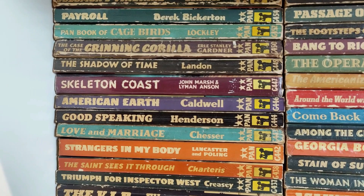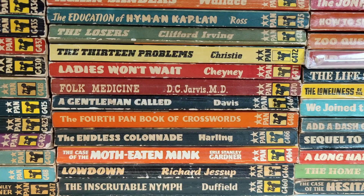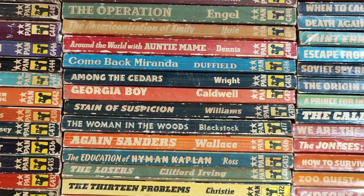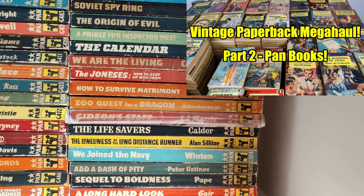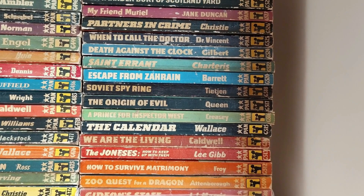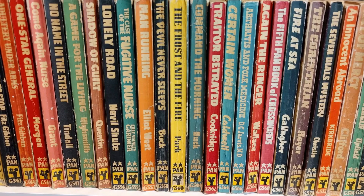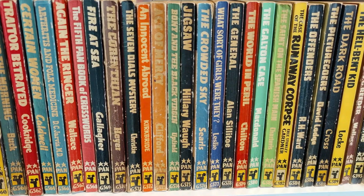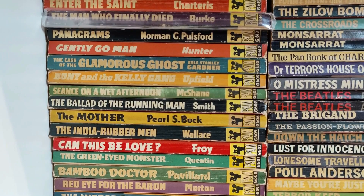There really is quite a mixture of stuff in the collection. On the Pan books I've already done on the channel the best part of 25 to 30 videos where I take 100 to 150 Pan books in chronological order and look through them cover by cover. The mega haul from last year had an awful lot of Pan books. I'm still missing about 150 for the Great Pans set and probably 250 more for the Pan Giants. I prefer buying job lots rather than book by book online, as individual buying with postage can be very expensive.